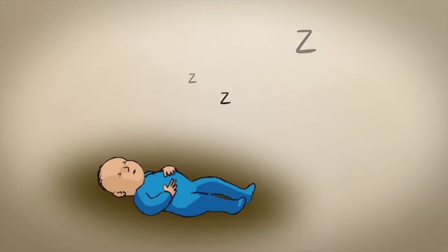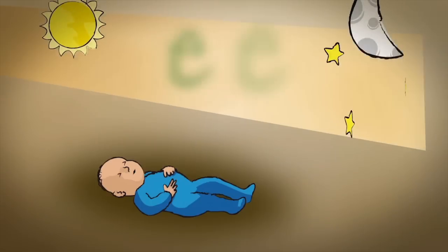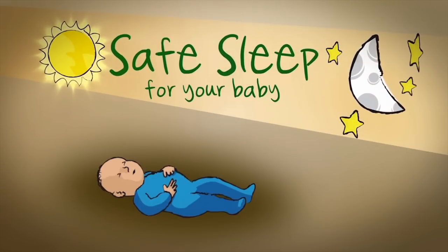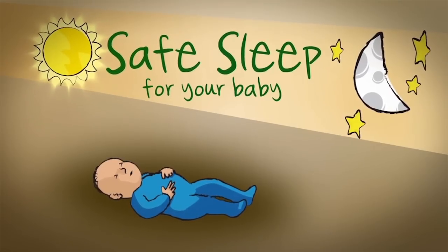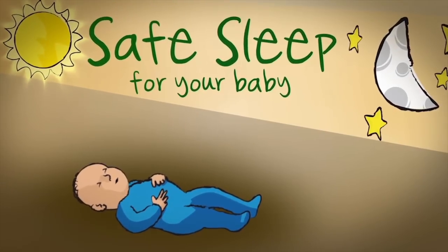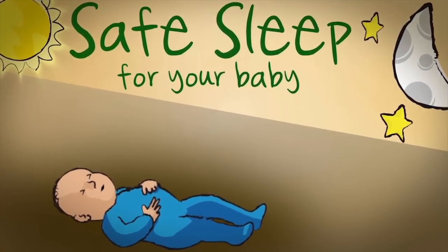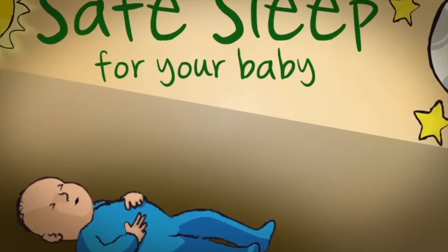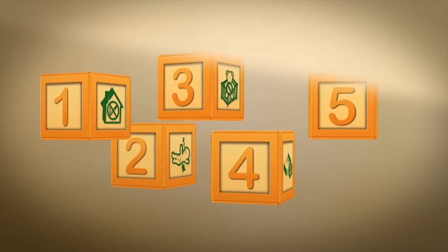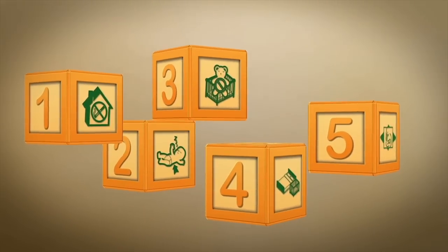Is there anything more peaceful than a sleeping baby? Creating a safe sleep environment will help your baby sleep safely and lower the risk of sudden infant death syndrome, commonly known as SIDS. There are steps that you can take to create a safe sleep environment for your baby and lower the risk of SIDS.